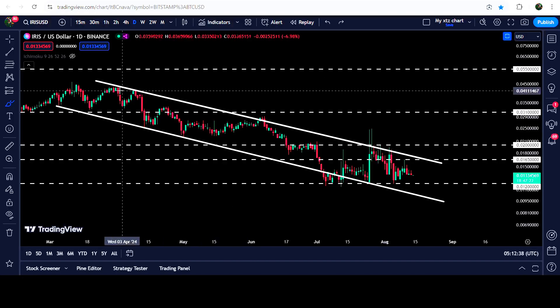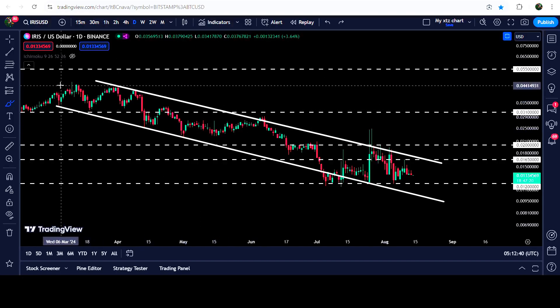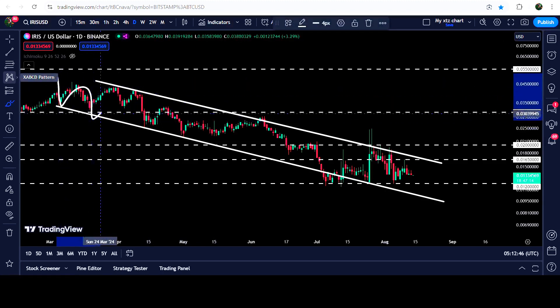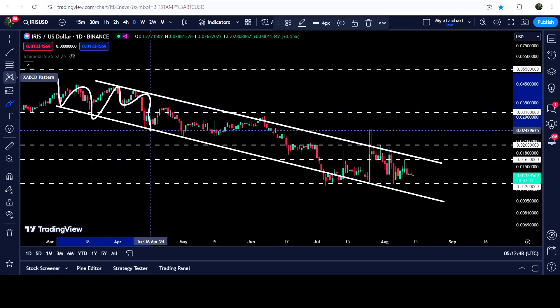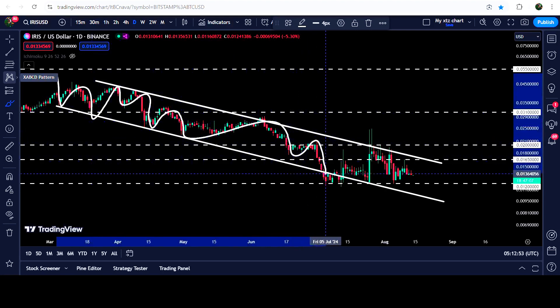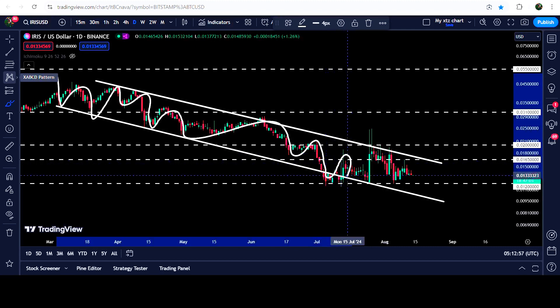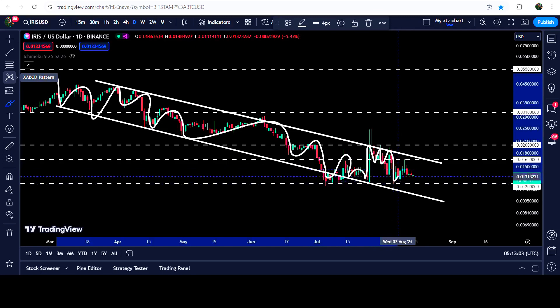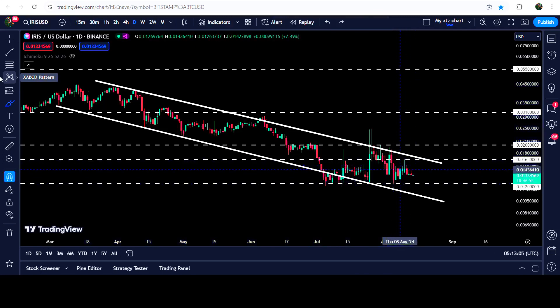This is the daily time frame chart. You can see that since after the 5th of May 2024 the price has been moving inside this channel. We had a bounce here, another bounce here, rejection, rejection, bounce, another bounce, then another rejection. For a while the price broke down the support but recovered back very soon, then we had several touch points at the support.